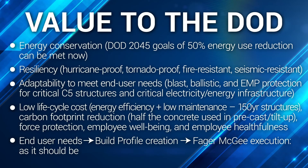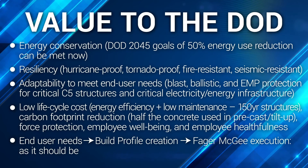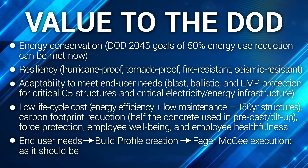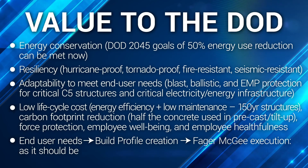So what value do we bring to the Department of Defense? First and foremost for this challenge: energy conservation. Department of Defense 2045 goals of 50% energy use reduction can be met now with our system. Resiliency — we are hurricane-proof, tornado-proof, fire-resistant, and seismic-resistant. Adaptability to meet DOD end user needs: blast, ballistic, and EMP protection for critical C5 structures and critical electricity and energy infrastructure.